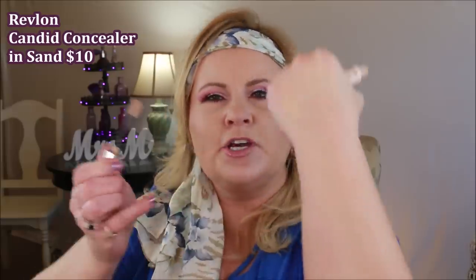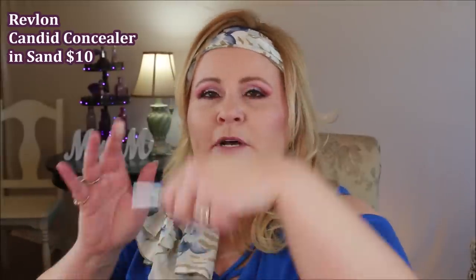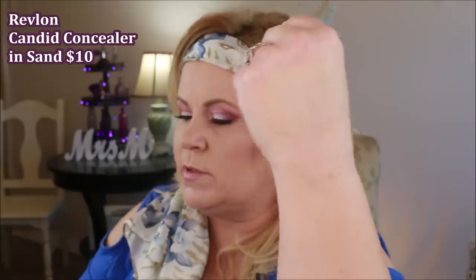This new one from Revlon is their Candid Concealer. I actually liked this a lot — it wasn't terribly drying, had really good coverage, and it's more of a medium coverage that's buildable. I did have to set it with a powder since it's on the creamy side, but it works really well and lasted a long time on my eyes.